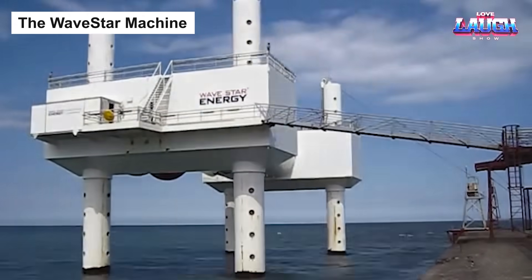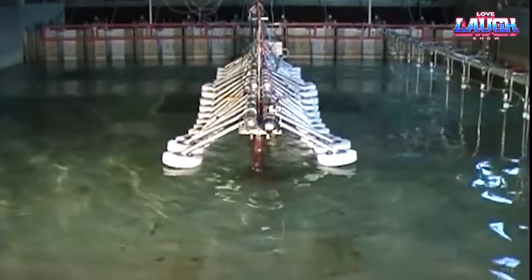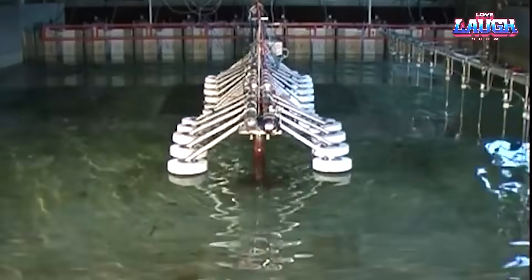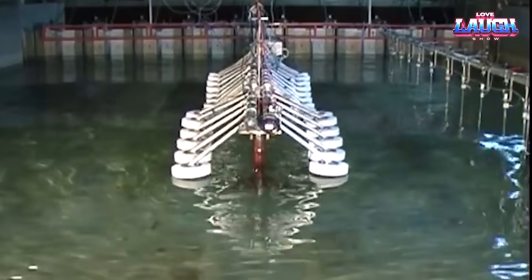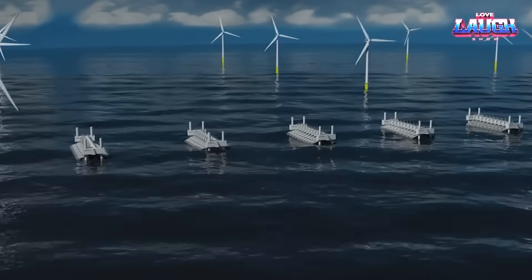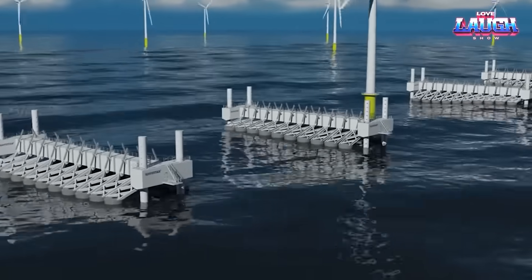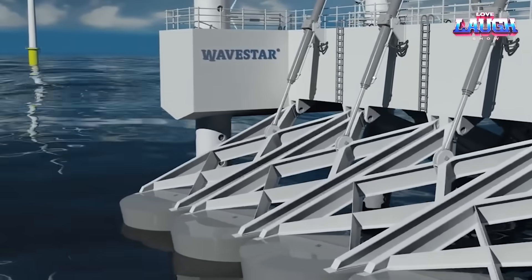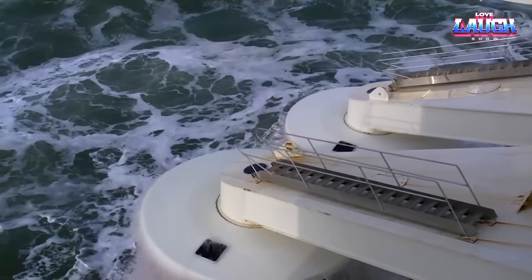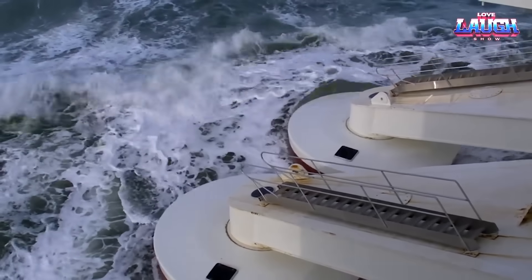Sailing ahead in our journey, we encounter another fascinating piece of renewable energy tech, the Wave Star Machine. Conceived by a Danish company, Wave Star, this marvel harnesses the rhythm of ocean waves to light up our lives. Imagine a floating energy farm, tethered to the seabed, with a series of floats that rise and fall with the waves. This motion powers a hydraulic system that drives a generator, converting wave motion into usable electricity. It's making waves in Norway, promising scalability and adaptability to a range of wave conditions and power needs.